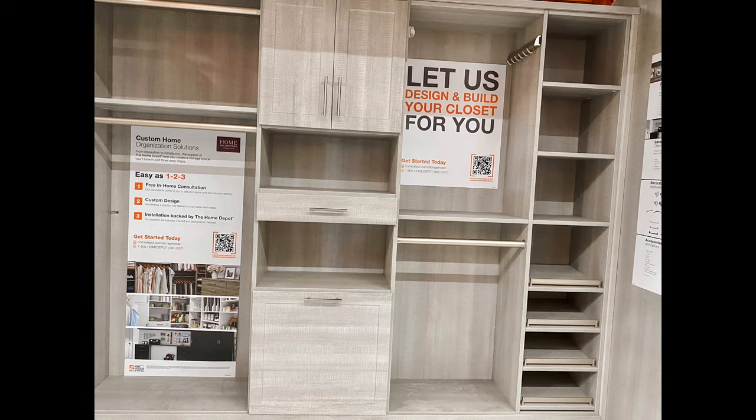Anyway, I was at Home Depot getting materials for my renovation and I saw the model. I really liked the color and the style, so I took a picture, went online, scheduled the appointment — and guys, it was so easy. I thought I needed to tell them exactly what I want and show them pictures, but no.